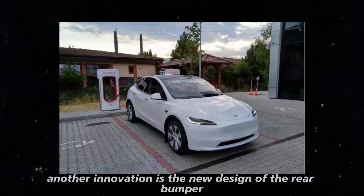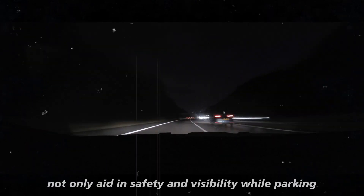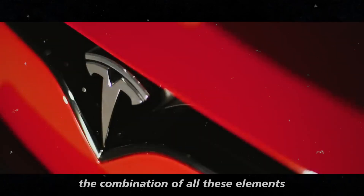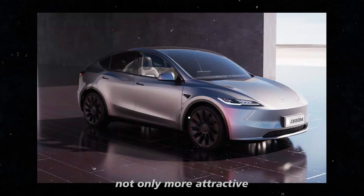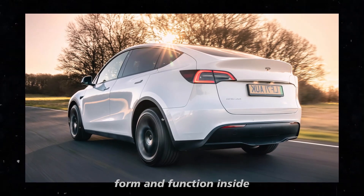Another innovation is the new design of the rear bumper, which now includes integrated cameras. These cameras not only aid in safety and visibility while parking, but are also part of Tesla's advanced driver assistance system. The combination of all these elements makes the rear of the Model Y Juniper not only more attractive, but also more functional and safe, reflecting Tesla's philosophy of harmoniously uniting form and function.